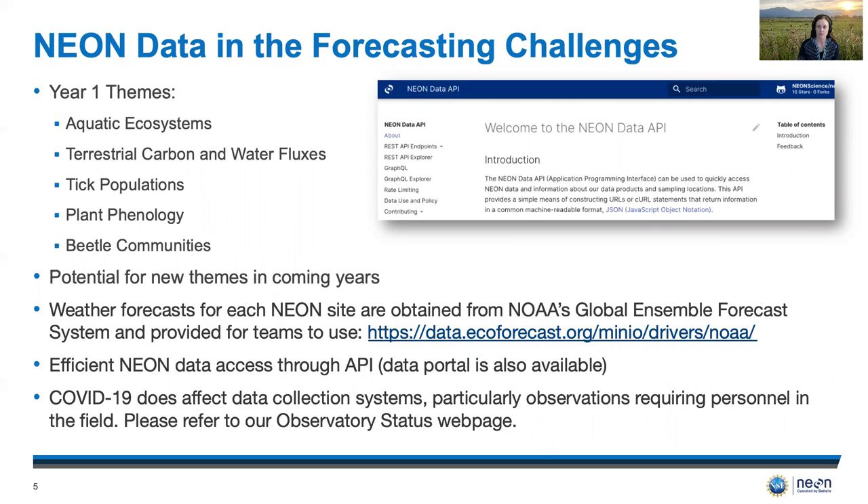Weather forecasts for each NEON site are obtained from NOAA's Global Ensemble Forecast System and provided for teams to use. We also provide efficient data access to NEON data through our API and you can also obtain the data through our data portal. One thing to note is that COVID-19 does affect data collection, particularly when we require people to be in the field to collect those data, so please do refer to our website for more information.